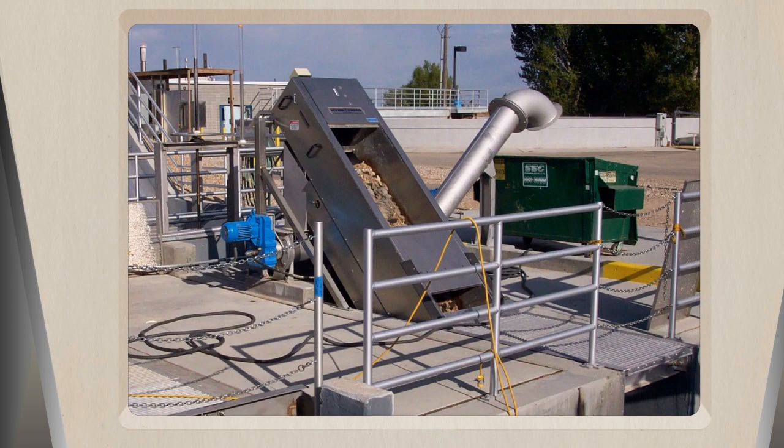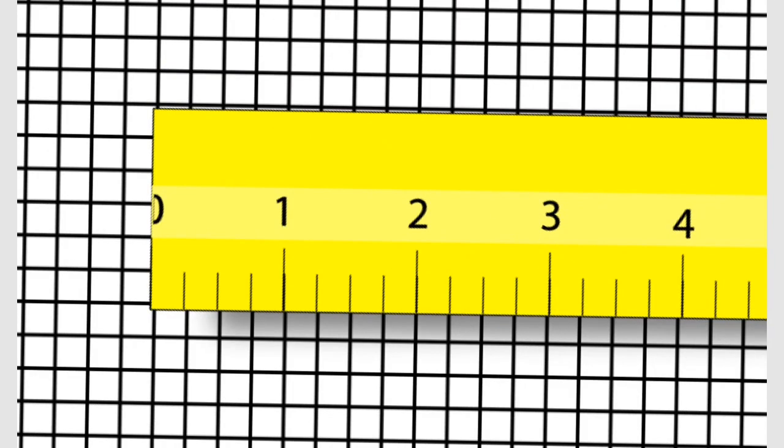Unfortunately, we often find things like diapers, wipes, rags, and other types of trash that should never have been flushed down the toilet. A quarter-inch diameter screen allows natural solids to pass through for separate treatment.